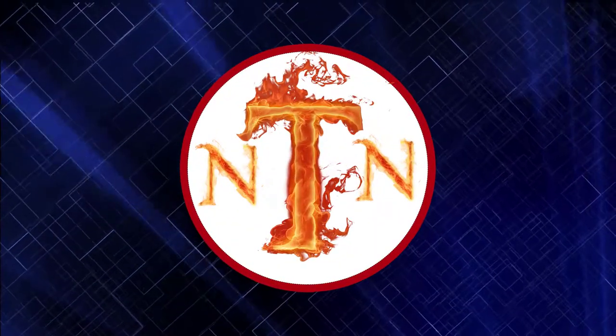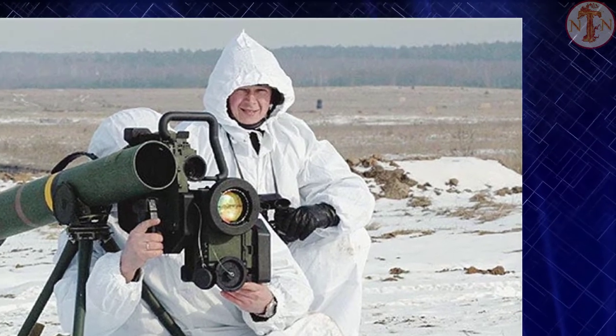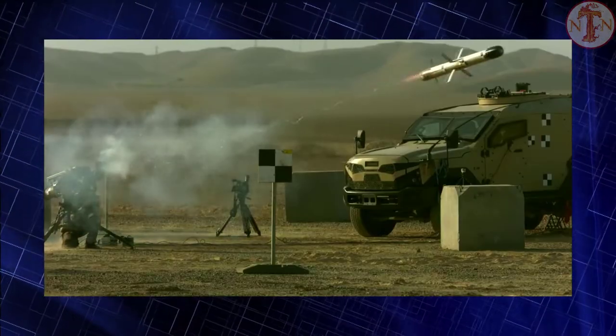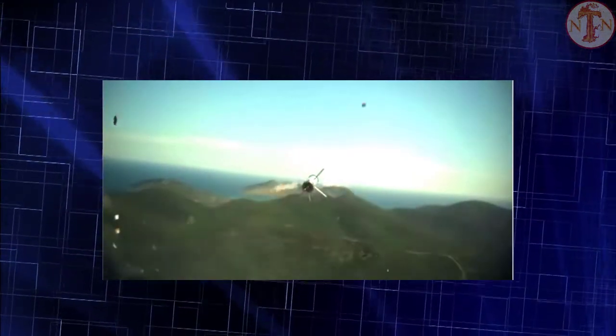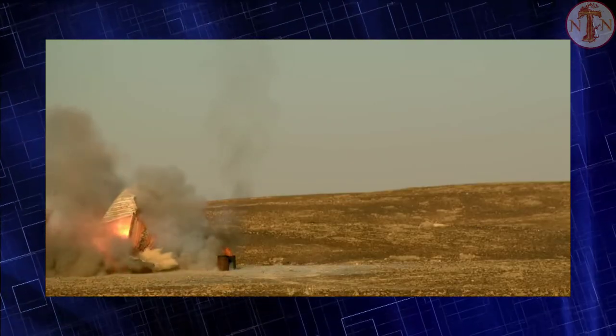Welcome to New Techno News channel. Estonia will send Spike anti-tank missiles to Ukraine. Israel does not prohibit Estonia from delivering Spike anti-tank missiles to Ukraine. In this video, we will introduce you to Spike anti-tank missiles.